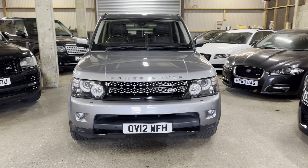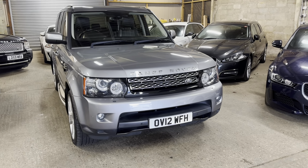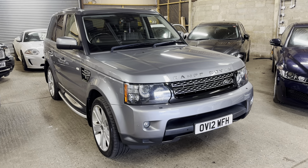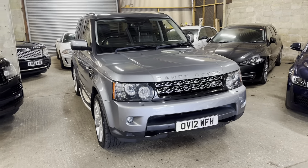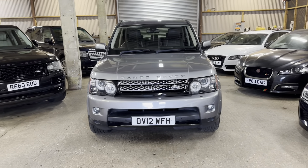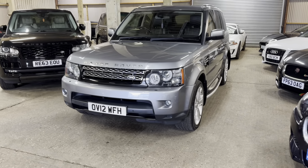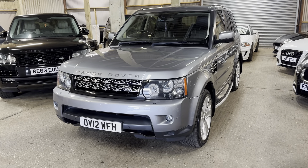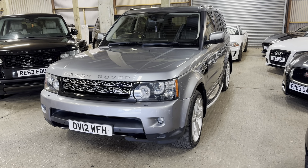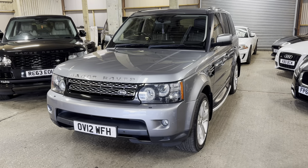All of our cars come with a 41-point health check with our technicians, to make sure they're road-worthy and safe, and anything that needs doing is done. It will come with a brand new service. If it needs a new MOT, we'll get that done too — though I think this one's already got quite a long MOT on it, so we'll leave it as is. It also comes with a three-month warranty, which you can extend. So you've got the warranty, a new or long MOT, a new service, and a full health check. You can buy the car in confidence, knowing it's a good product and it's going to look after you.